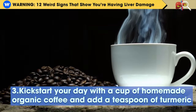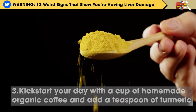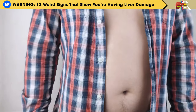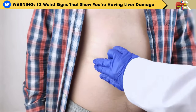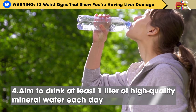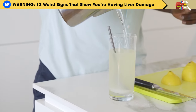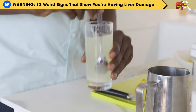Step 3: Kickstart your day with a cup of homemade organic coffee and add a teaspoon of turmeric. The polyphenols in coffee and phytonutrients in turmeric can reduce the formation of scar tissue in the liver and aid in repairing damage caused by alcohol, drugs, and fructose. Step 4: Aim to drink at least 1 liter of high-quality mineral water each day to thin your blood and assist the liver in producing bile to break down fat deposits. Adding freshly squeezed lemon or lime juice can enhance the liver's detoxification of toxins.